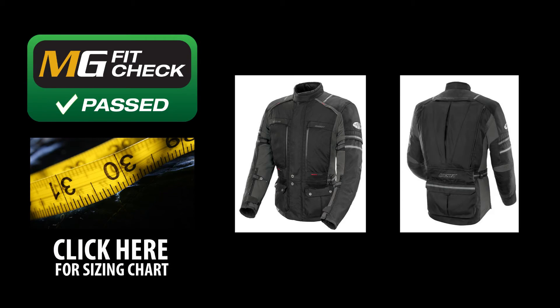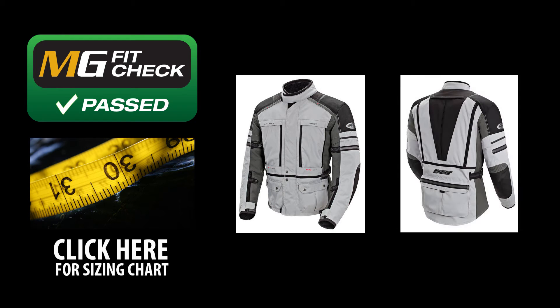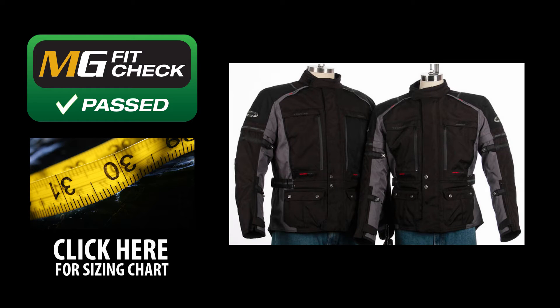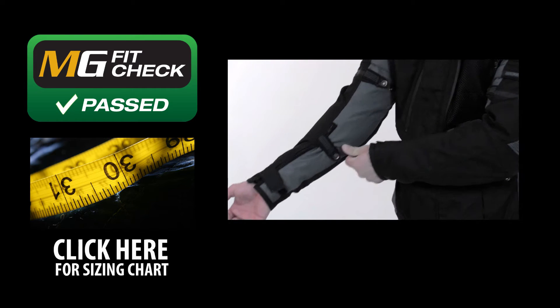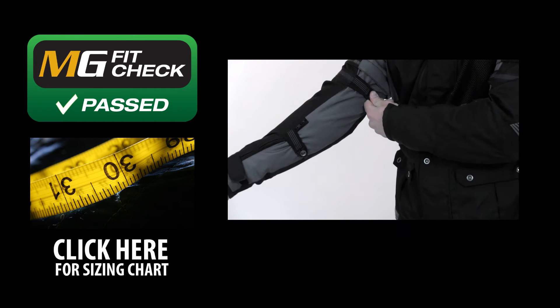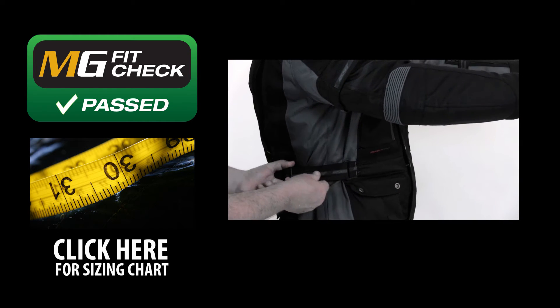Motorcyclegear.com does an exhaustive fit check on all our gear, and the Joe Rocket Ballistic Adventure jacket has a very standard fit but with lots of allowances. It has an eight-point expansion system with a full six inches of adjustment on the waist. We recommend you choose the size jacket you normally wear in men's clothing. Take a look at our site for more detailed sizing info or click on the link to the left to go to our sizing page.